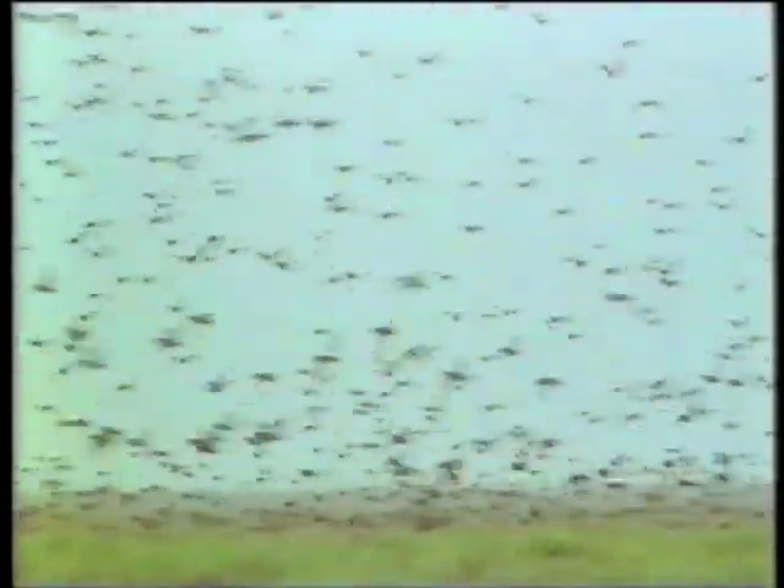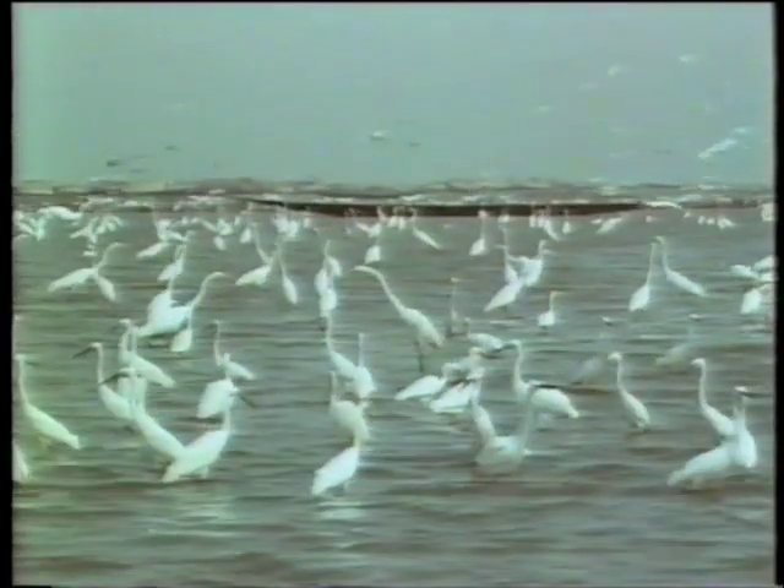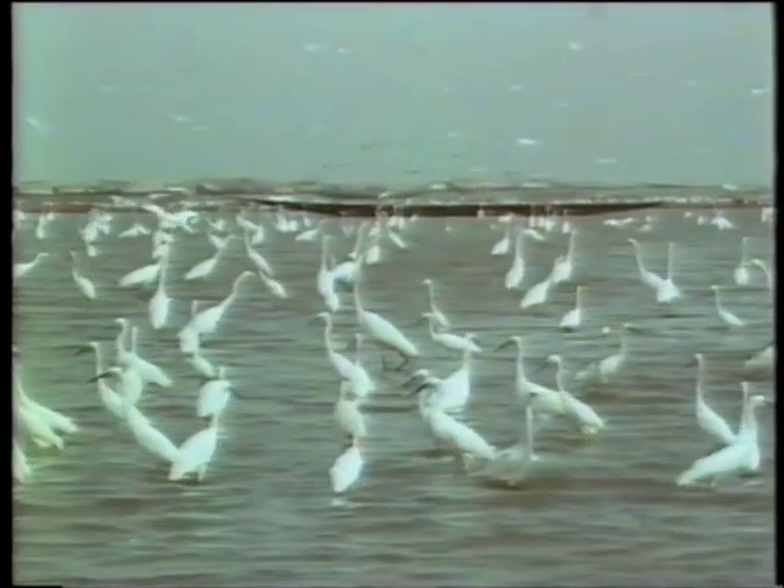Rain falls in the West African highlands in summer. The water is carried down the Niger and by August reaches the plains of Mali. It floods an area almost the size of Belgium, transforming it into a fantastically rich wetland. When the flood peaks in October, two million waterfowl descend on this inland delta, and the lake at its heart hosts the largest concentration of waterbirds in West Africa.